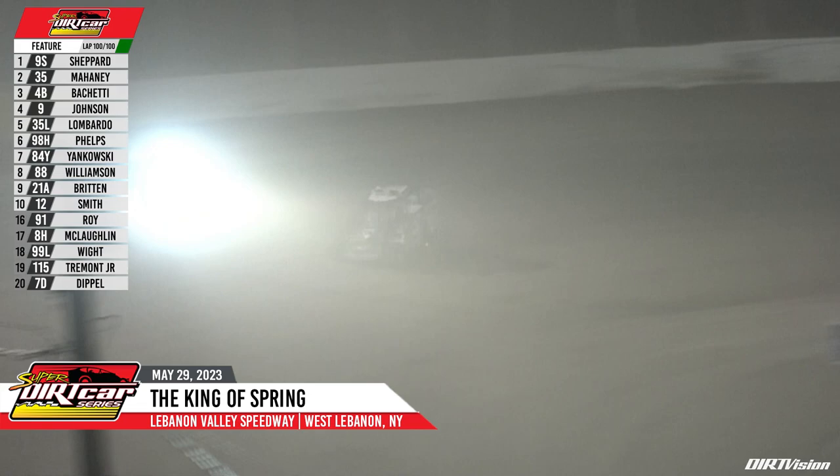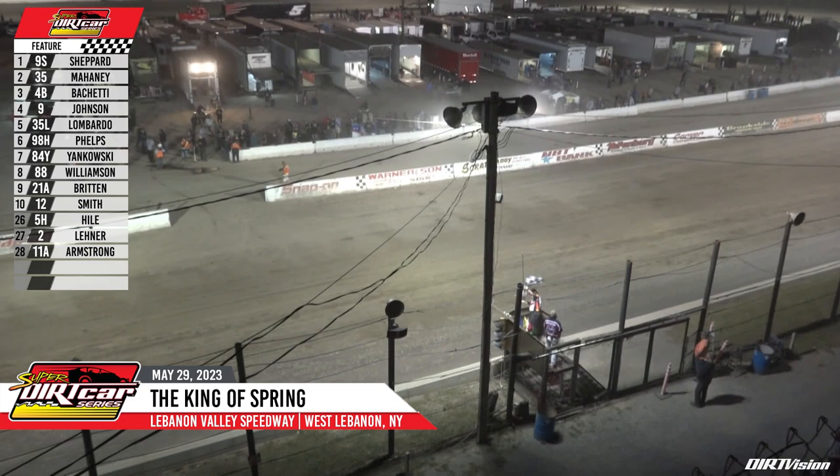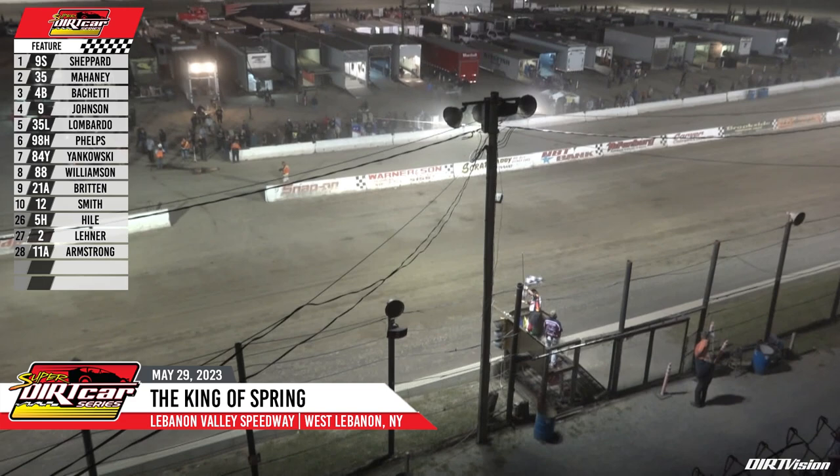Off turn three and four, for the first time in 2023, Matt Shepherd takes the checkered flag. Second is Mike Mahaney, third is Andy Buchetti, fourth is Mark Johnson, and rounding out the top five is Jimmy Phelps with another last-lap pass to gain valuable championship points.